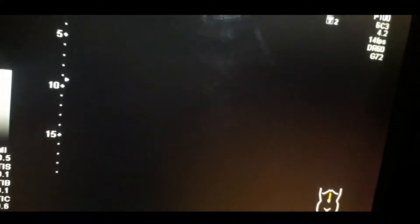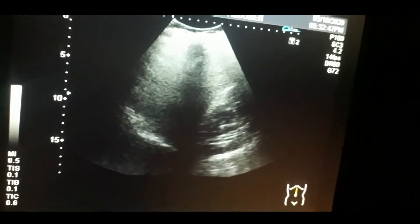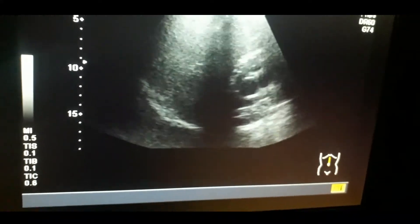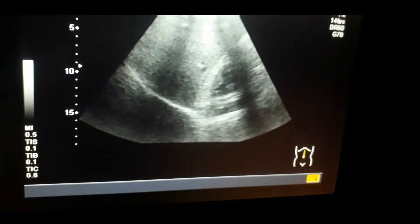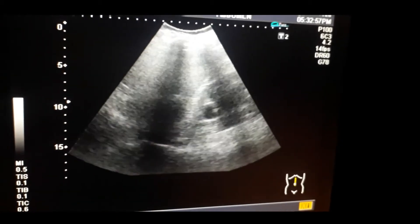There is marked hydronephrosis of the right kidney, and there is hydroureter as well. There is denting of the cortex, and this is moderate to severe hydronephrosis of the right kidney. The cortical thickness has decreased.